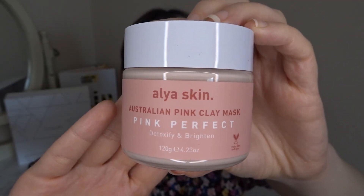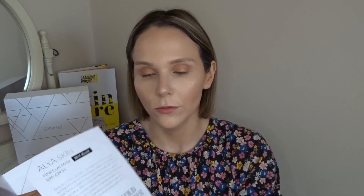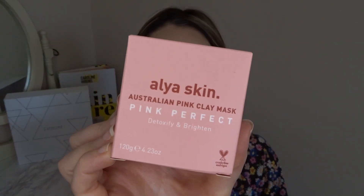The second to last product is the Alaya Skin Australian Pink Clay Mask — pink, purifying, detoxifying, and brightening — a full 120g. This is a bestseller worth £29.95 and is described as an Instagram-famous internet sensation. It's specially formulated with vitamin E, aloe vera, witch hazel, and Australian kaolin clay — a gentle soothing ingredient composed of natural minerals including quartz, mica, and wontamaranite. One mask is sold every five minutes. I'll definitely be keeping this.